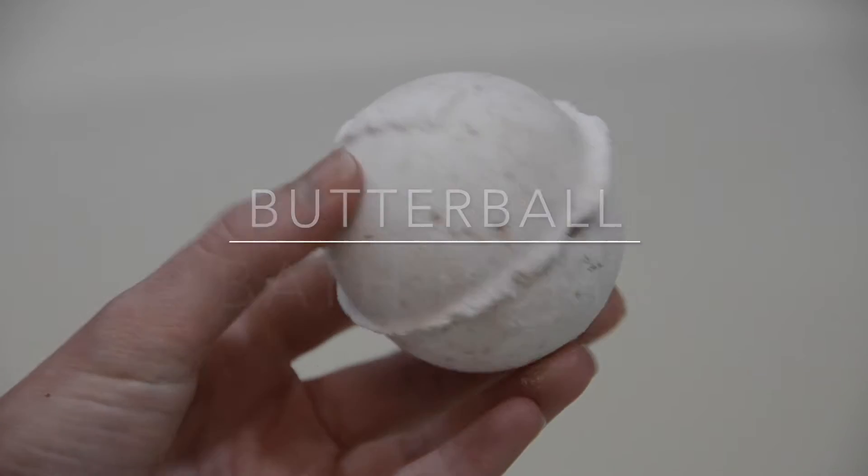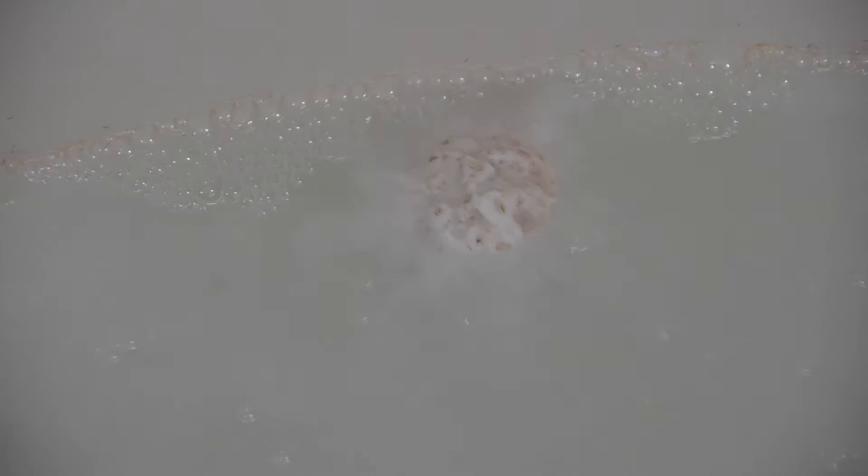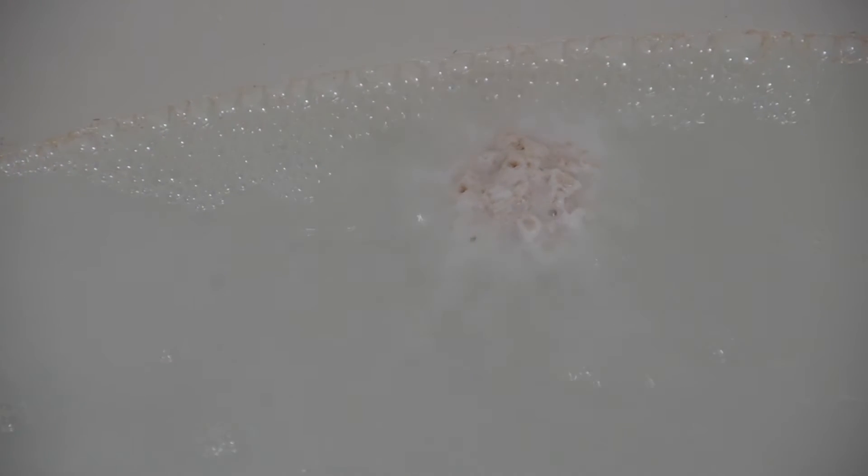First up is Butterball, the bath bomb. This bomb makes a creamy buttery froth, like bathing in a stick of butter. You can see the grease-like spots on the bomb and the chunks of cocoa butter, and its wonderful moisturizing effects. It smells faintly of vanilla, but it's sweet yet simple. It's nice, but you do feel like you emerge with a wax coating, as if you just got yourself a car detail job.